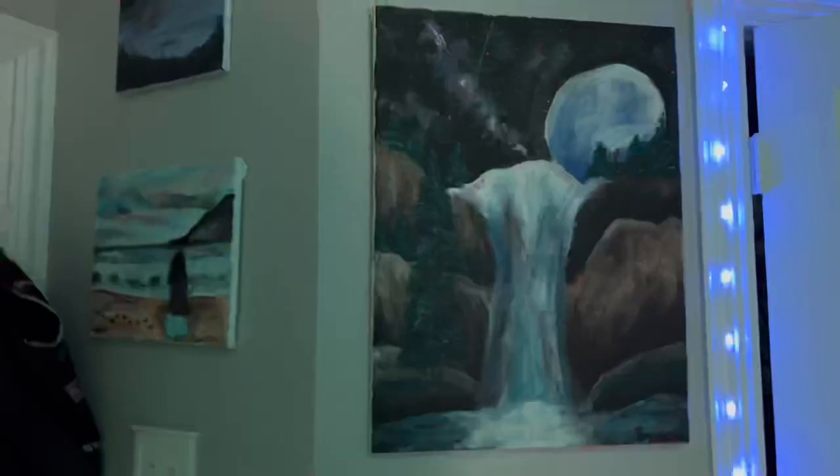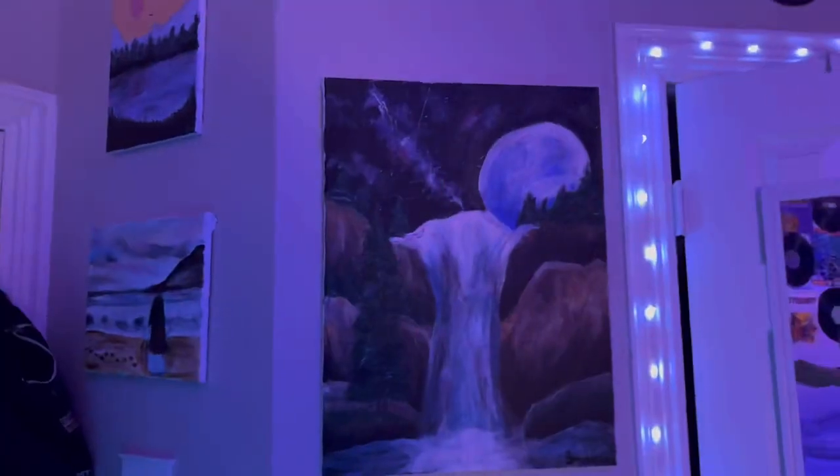And then here's some of my paintings. I thought it would be cute to do a little like painting wall, so I'm gonna add more of my paintings over here.